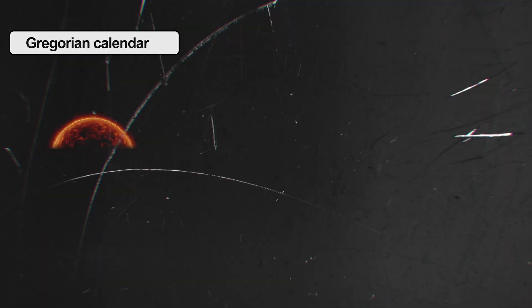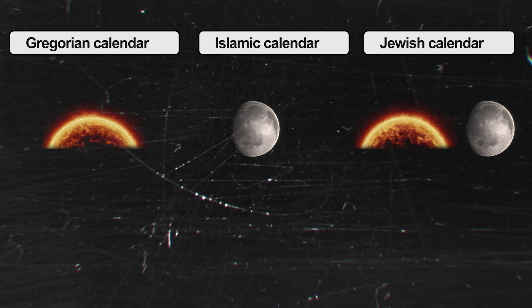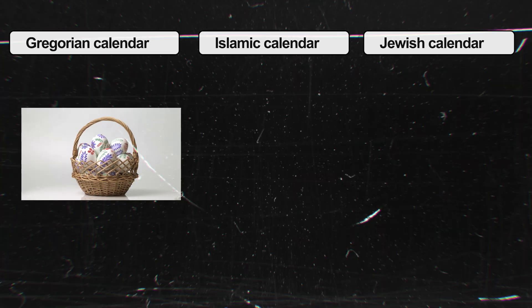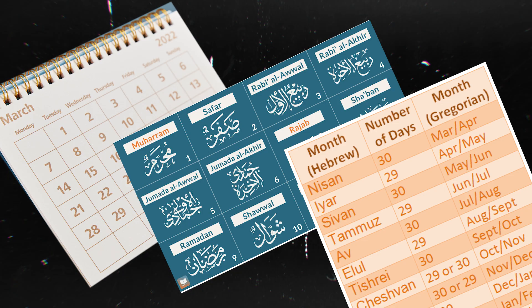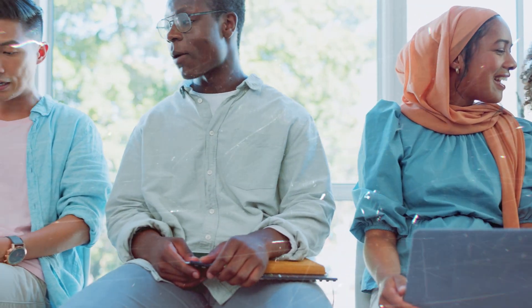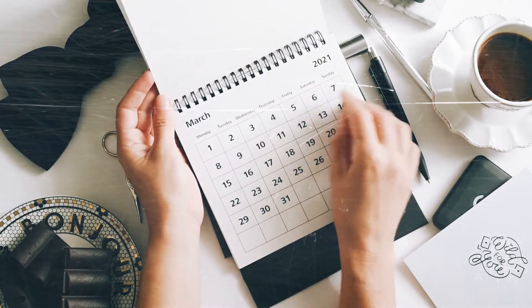While the Gregorian calendar is primarily based on the sun and the Islamic calendar is based on the moon, the Jewish calendar combines both elements. This unique combination ensures that Jewish holidays always occur in the same season each year. These calendars also dictate the timing of important religious holidays — for example, Easter in the Gregorian calendar, Ramadan in the Islamic calendar, and Passover in the Jewish calendar all depend on their respective calendar systems.